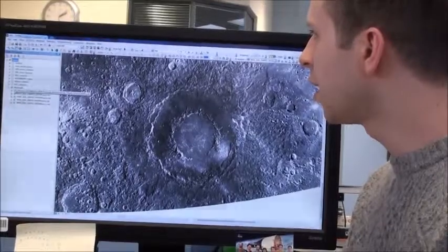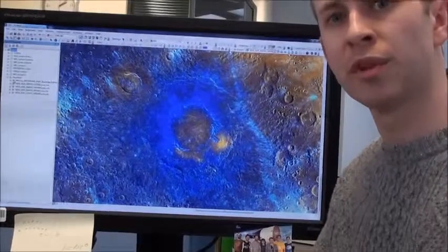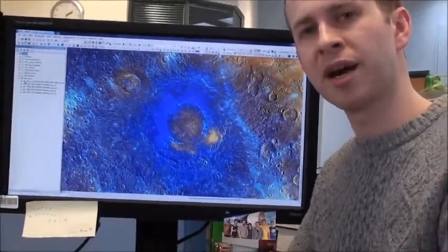Now if we look at it in enhanced colour data, we can see a lot of variation in the colour. And this will be to do with the composition of the material that the impact has excavated.